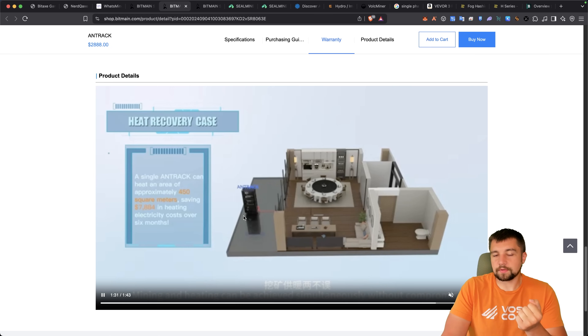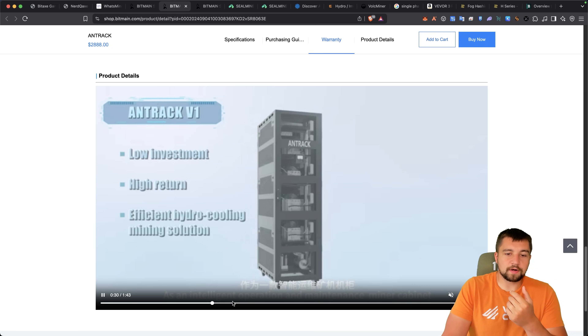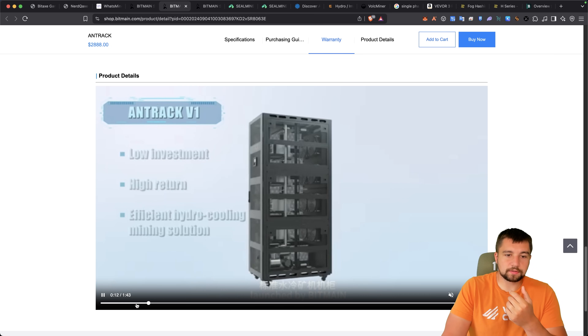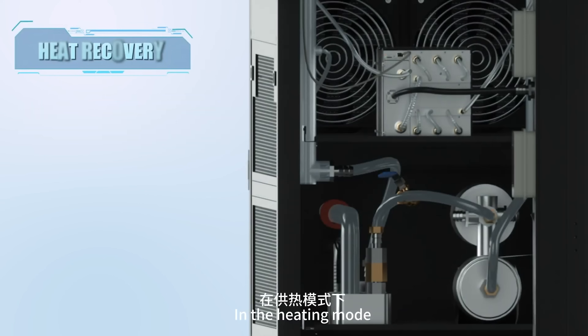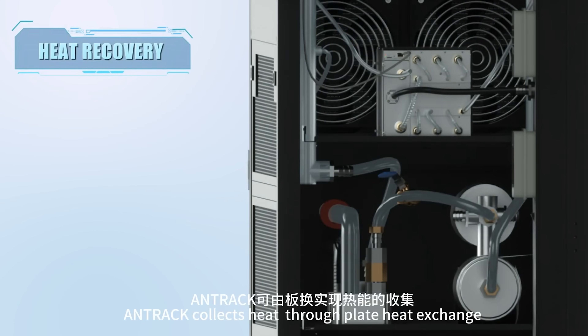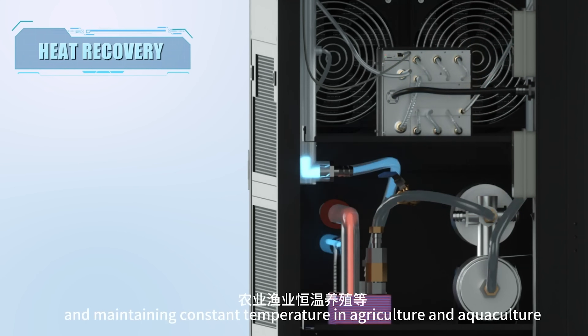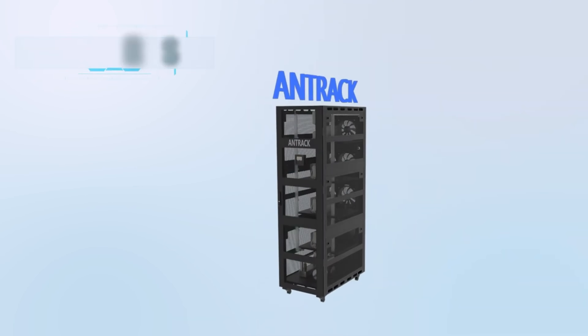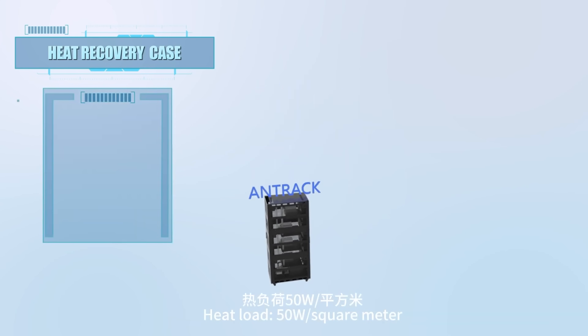Products like this are engineered with heat reuse in mind because hydro mining runs much cooler. Looking at the design of the Ant Rack and other hydro mining solutions, you have the miner inside with no fans on it, but fans on the rack to keep the general casing cool. Little tubes run fluid throughout, dissipating the heat in real time. That circulation in conjunction with an air cooling heat exchanger — essentially a radiator — is what makes all this magic happen.